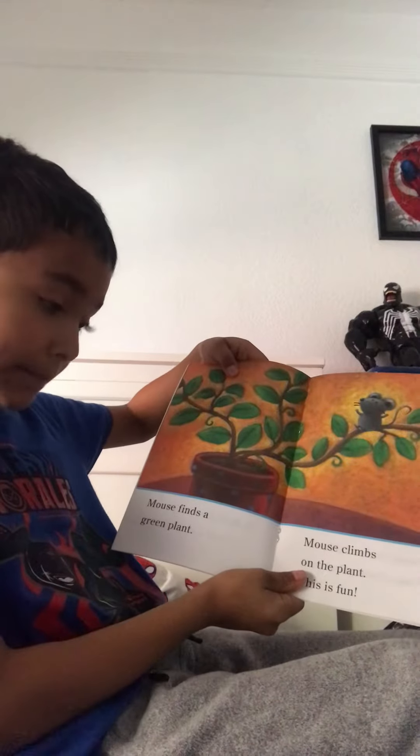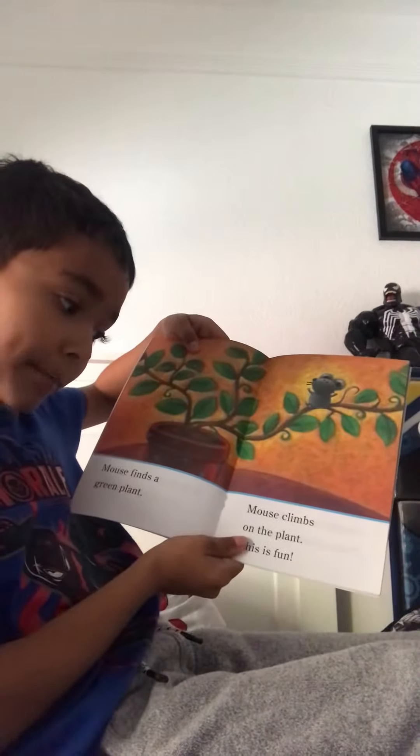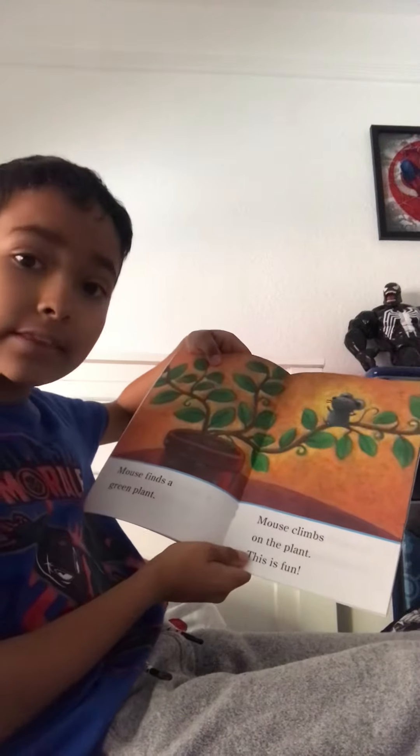Mouse finds a green plant. Mouse climbs up that plant. This is fun.